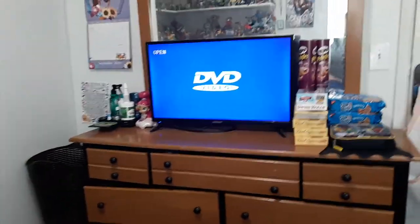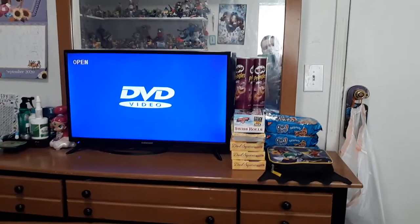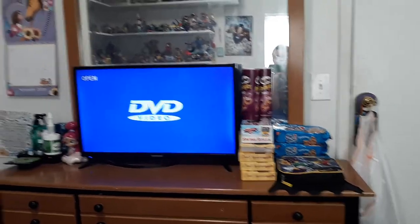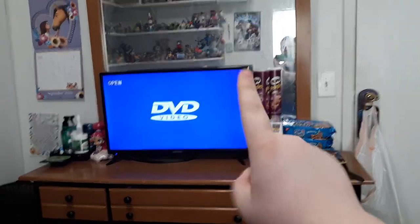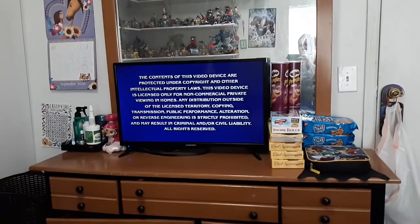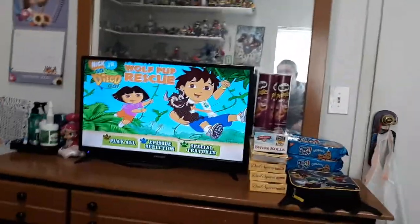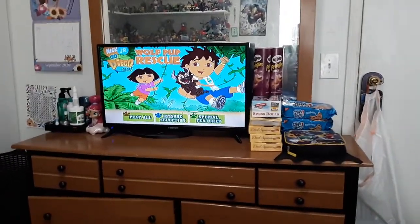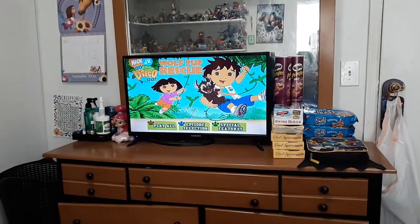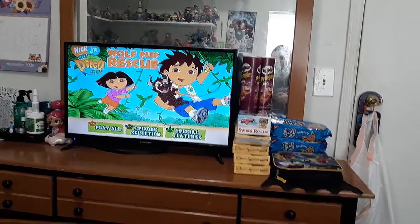So I got Wolfpub Rescue in the DVD player right now. So I'll pause the video so I can skip the previews. Let me skip the previews real quick — just give me one sec. Okay, I'm back. So here we go. There's Story Explorer right there, and there's a Maine Wolf. There's Diego right there. But like I said, I was born in 2006. There are different colors of paws — we got orange, blue, and green, but they all turn brown. We got Play All and Episode Selection.